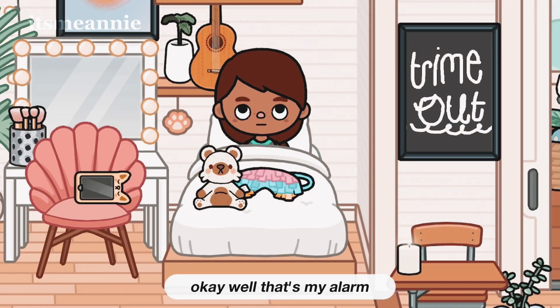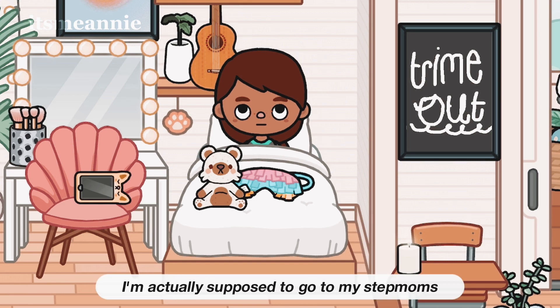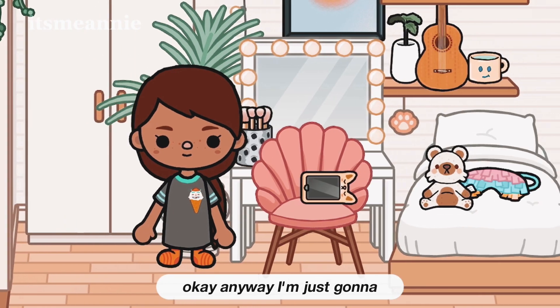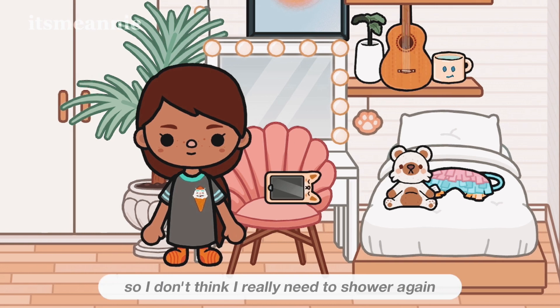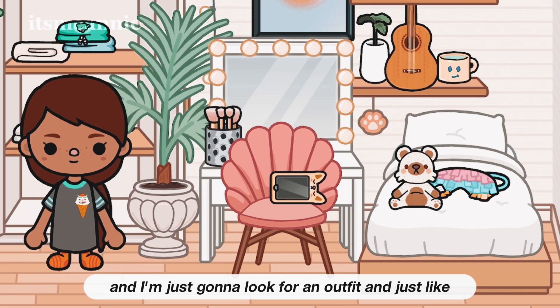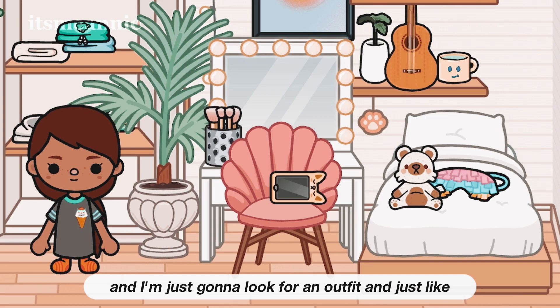That's my alarm — I think today I'm actually supposed to go to my real mom's house, though I think of Annie as a real mom too, she's really nice. I already had a shower last night so I don't think I need another one. I'm just going to look for an outfit and do some makeup.